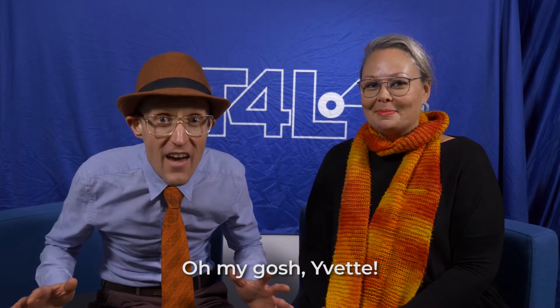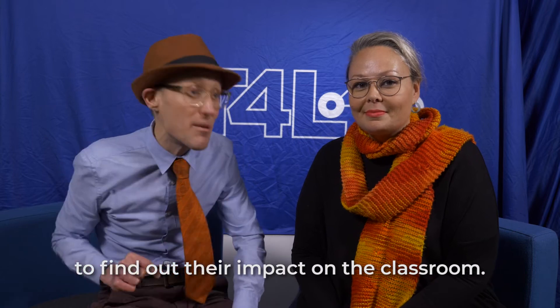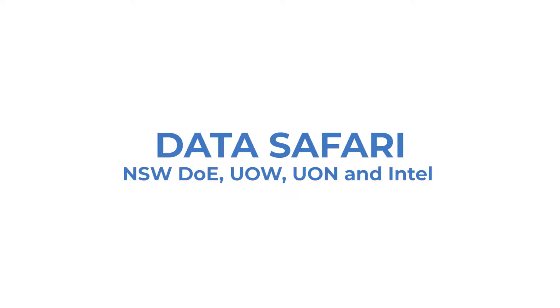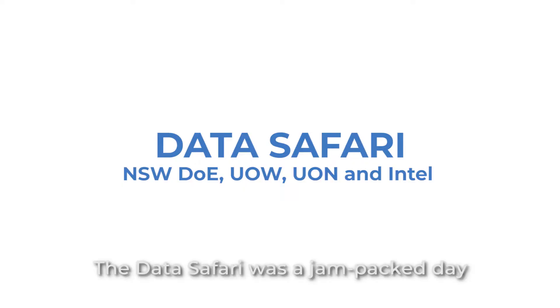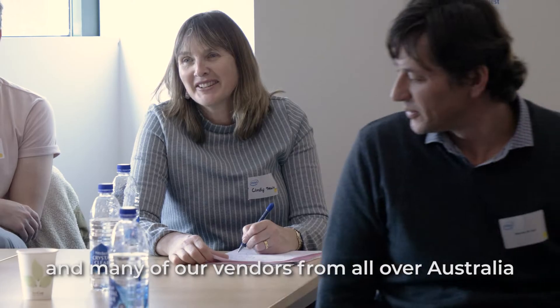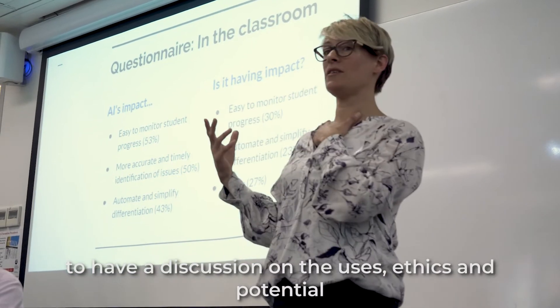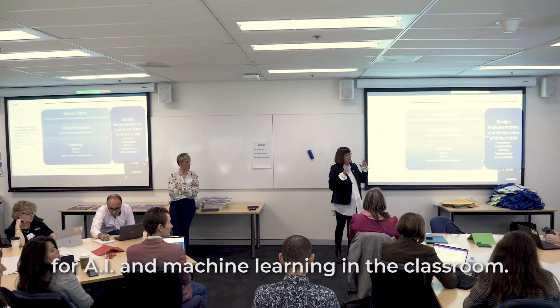Oh my gosh Yvette, it's Safari time! We're going to go on an AI machine learning adventure to find out their impact on the classroom. The Data Safari was a jam-packed day where we pulled together academics, teachers, and many of our vendors from all over Australia to have a discussion on the uses, ethics, and potential for AI and machine learning in the classroom.